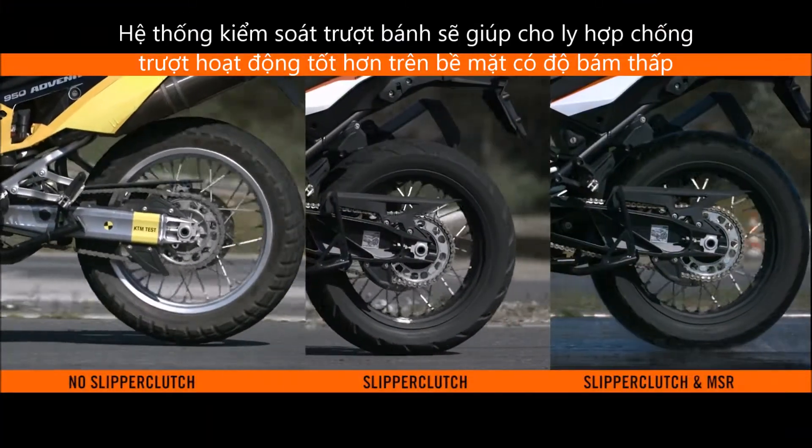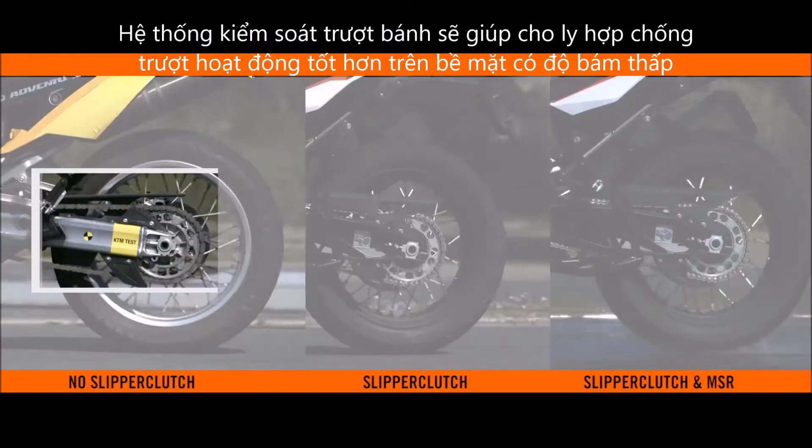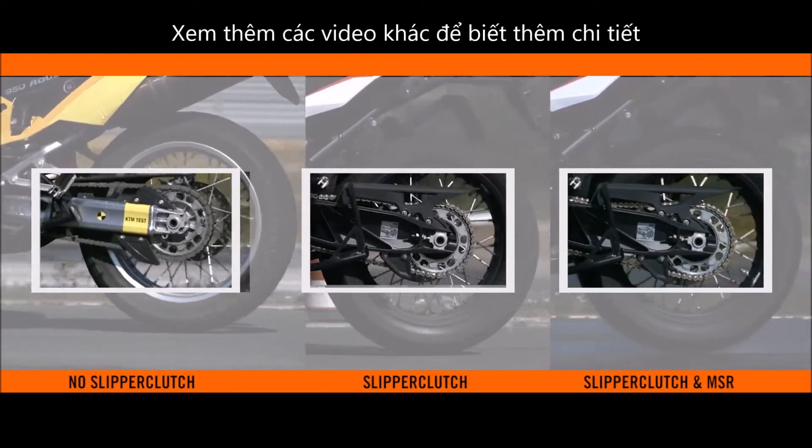The benefit of MSR specifically helps the slipper clutch on low grip surfaces. Check the other videos in the series for more information.